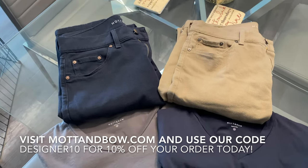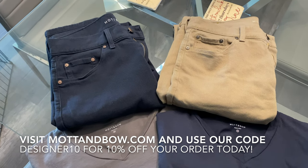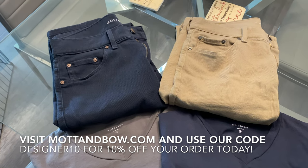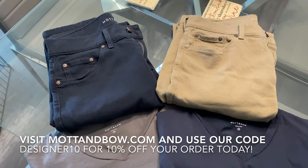A huge thanks to the guys at Mott & Bow for sponsoring this video. If you want to go and shop their website and try some stuff out, use my code DESIGNER10 for 10% off your order at checkout. Link and code will be in the description down below. Thanks for watching, guys.